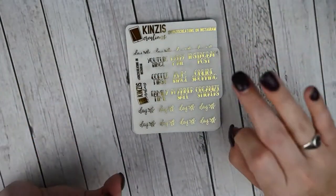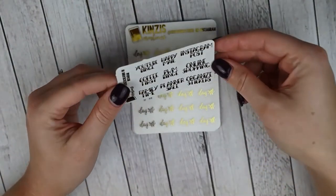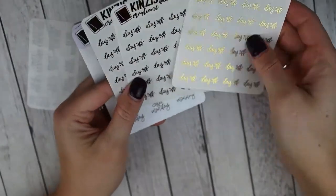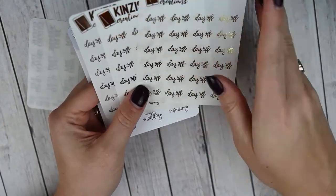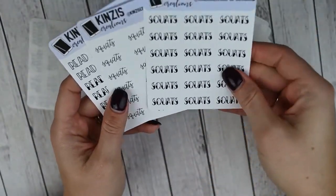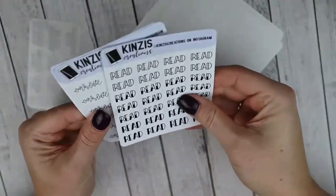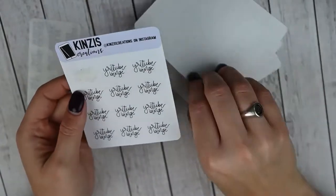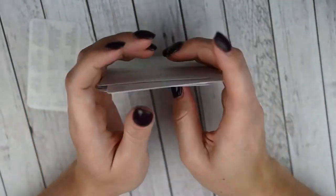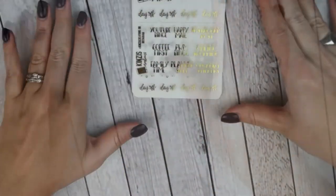This next order is from Kinsey's Creations — I absolutely love this shop and she's now doing foil. This was my most recent PR order. The shop freebie is in gold foil, which is beautiful. I picked up her day off script in gold, rose gold, and silver on clear paper, coffee Monday in script on white paper, squats in script and block, day off in block, read in block, work late in script, and YouTube binge in script and block. I went through my collection and picked up things I was running low on. That was everything from Kinsey's Creations.